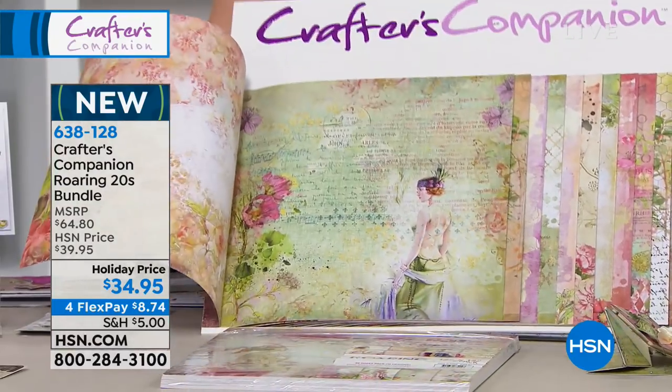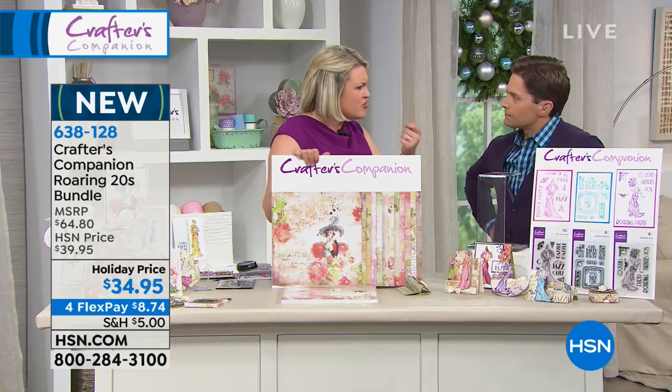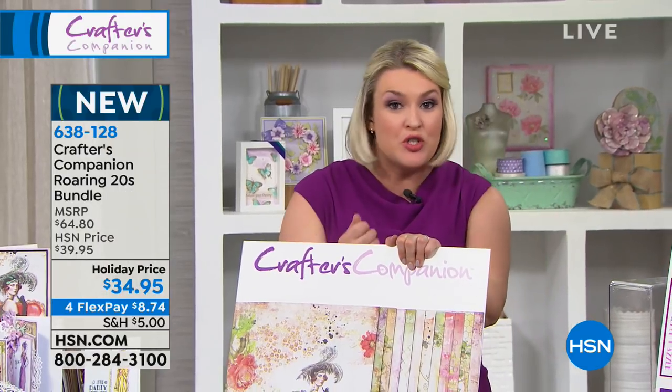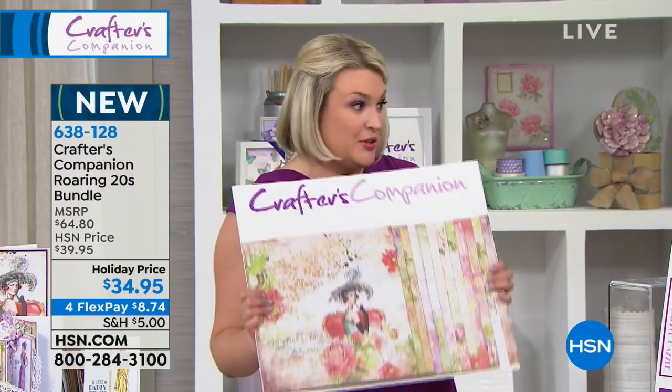This is a 36-sheet card pad and it is card — what we class as 300 GSM in the UK, like your 220 lb cardstock. So this is what you can be using to create boxes with, scoring it, creating your base cards with. These are incredible, incredible designs.